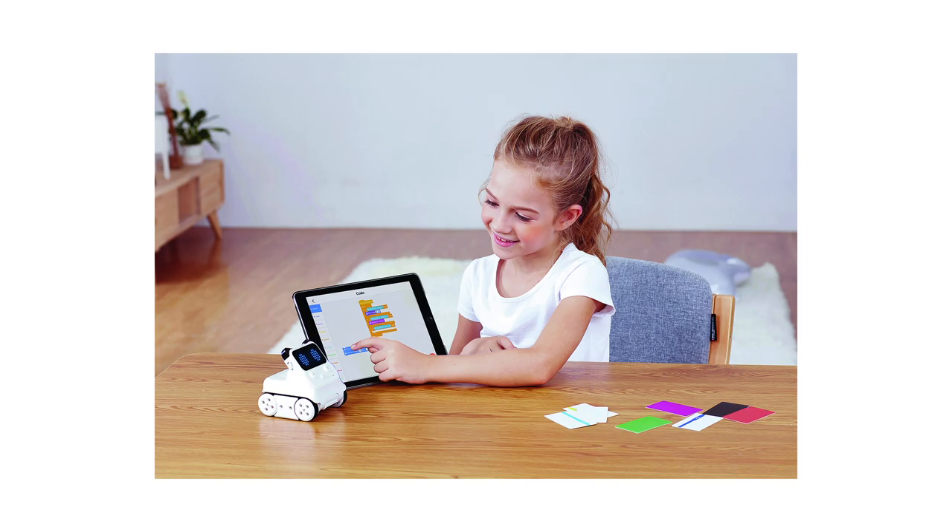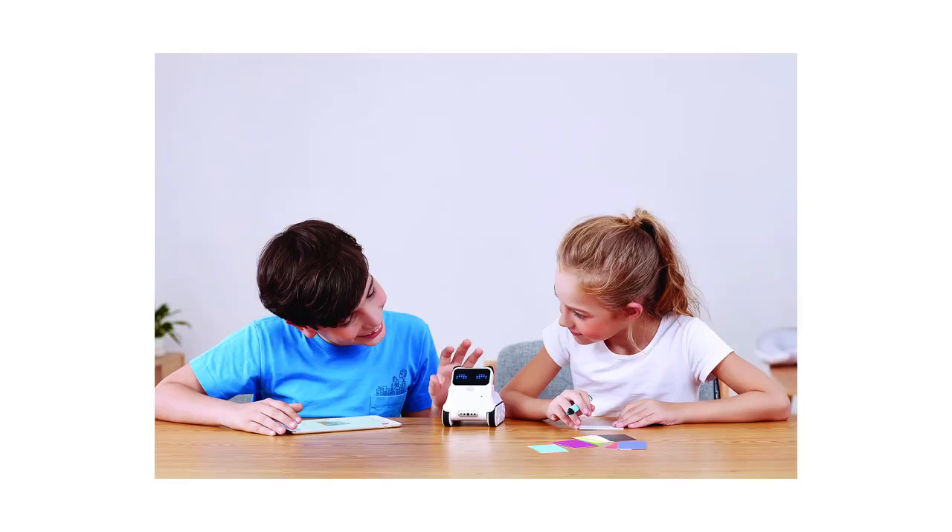It's like your own mini robot buddy, and the best part — Cody Rocky grows with you. Start simple and gradually conquer more advanced coding challenges. It's not just about coding, it's about unleashing your imagination and shaping the future.